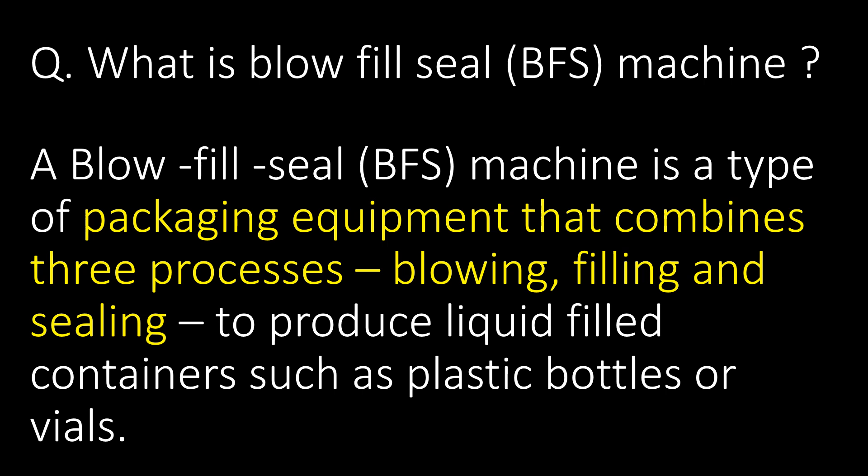What is a blow-fill-seal machine? A blow-fill-seal machine, or BFS machine, is a type of packaging equipment that combines three processes — blowing, filling, and sealing — to produce liquid-filled vials.